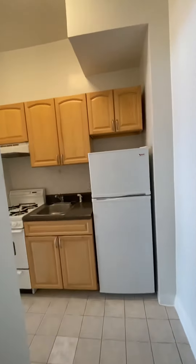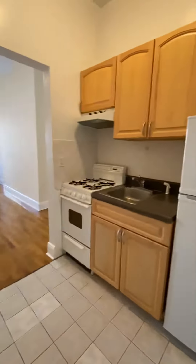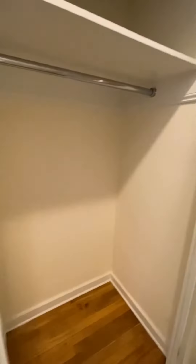Coming into the apartment, the first thing we notice is we're walking into the kitchen — the kitchen is completely separate. Full-sized appliances. There's a very large, deep closet here that goes all the way up to the ceiling.